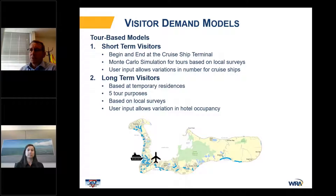The visitor models are tour-based models. The short-term visitor tour-based model has all trips begin and end at the cruise ship terminal, based on the survey mentioned earlier. It's a Monte Carlo simulation based on local surveys and also allows user inputs, so we can vary the number of cruise ships assumed to be in the harbor on the days we're evaluating.